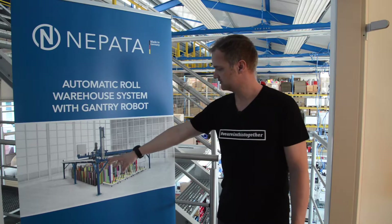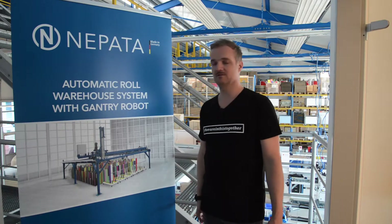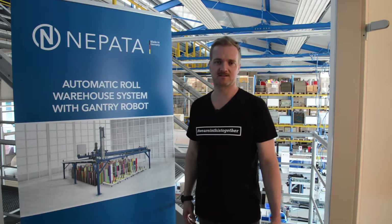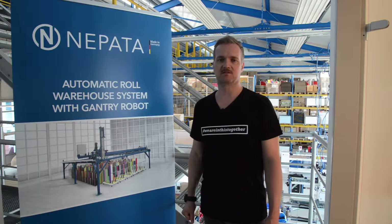The robot distributes rolls to a certain number of trolleys, where the operator of a NEPATA converting machine can grab one of those trolleys and bring the rolls needed for the next orders to the machine, and then return the remaining rolls from those orders back into the robot system.